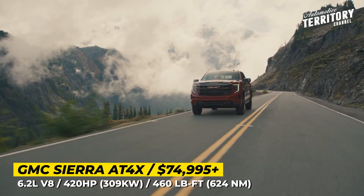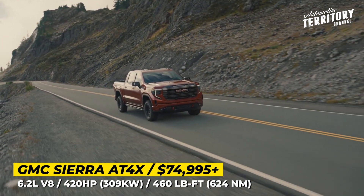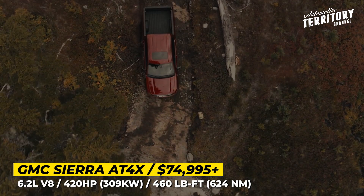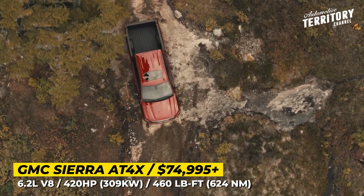No matter the amount of mud, gravel, or sand, the AT4X cuts through it with the help of electronic locking differentials on both axles. It gets additional underbody protection and new Multimatic shocks and dampers.